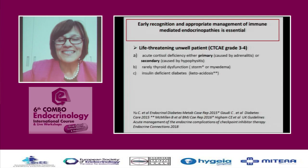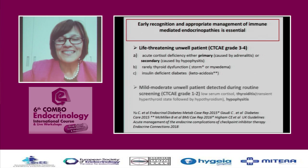Early recognition and appropriate management is essential. In the UK, guidelines have been produced on acute management of endocrine complications of checkpoint inhibitor therapy, published this year in Endocrine Connections. Life-threatening presentations include cortisol deficiency, thyroid storm, and insulin-deficient diabetic ketoacidosis. Mild-to-moderate presentations include low cortisol, thyroiditis, and hypophysitis identified on screening.